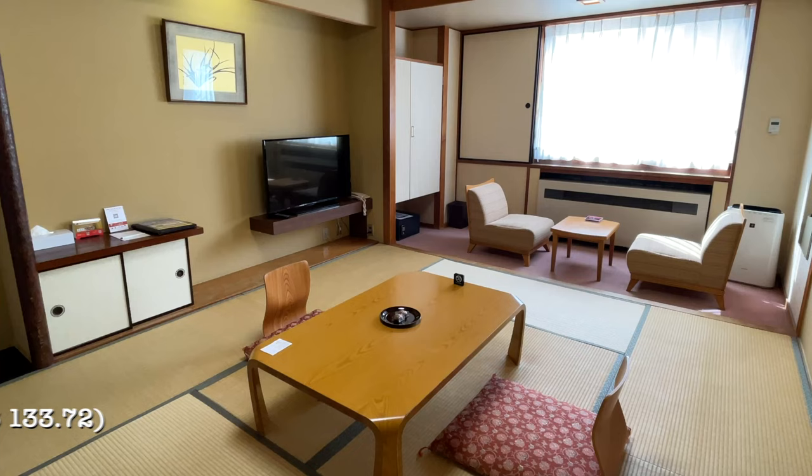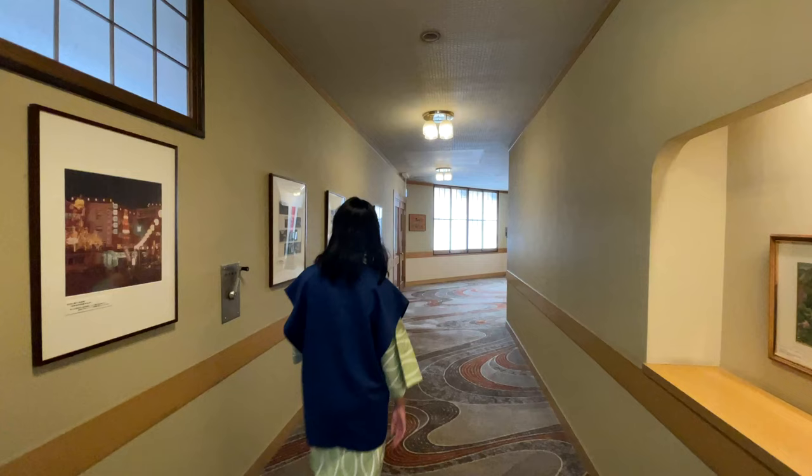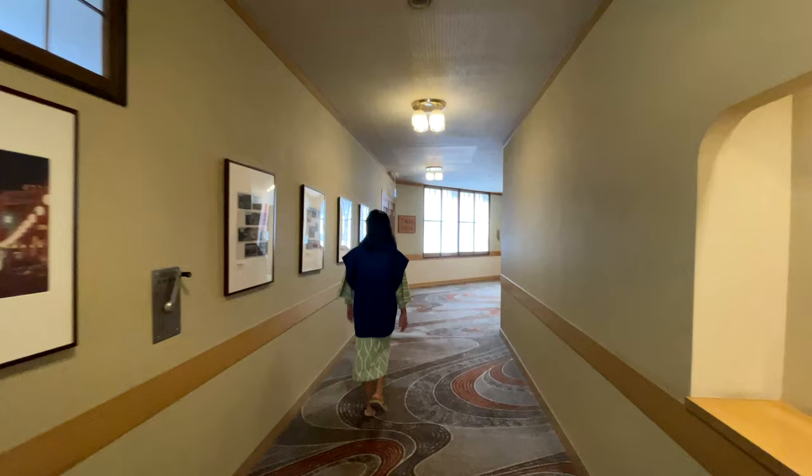Our room is a standard traditional Japanese room. It was really spacious and has modern facilities. After we checked into our room, as we were eager to check out the onsen, we changed into the yukata.